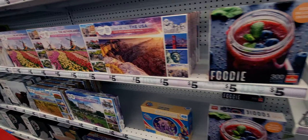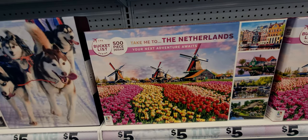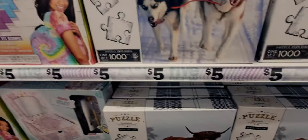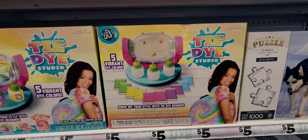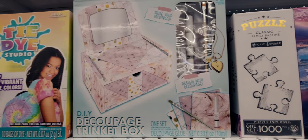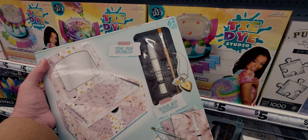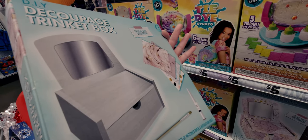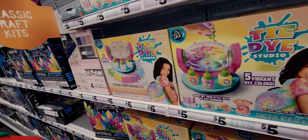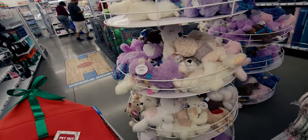They have jigsaw puzzles - 500 pieces for five dollars. They have a tie-dye studio for five dollars, and a make-your-own decoupage trinket box set for five dollars - 'Design with Decoupage, One Set.' These are really cute gift ideas. They also still have stuffed animals for five dollars.